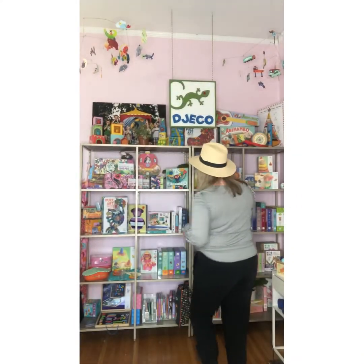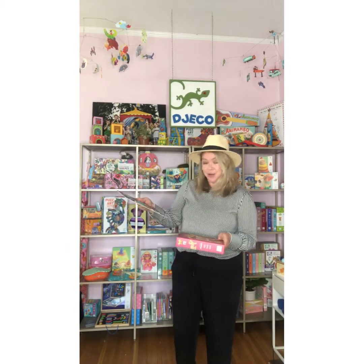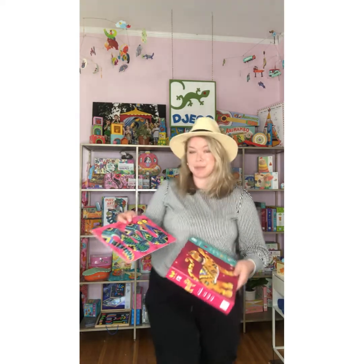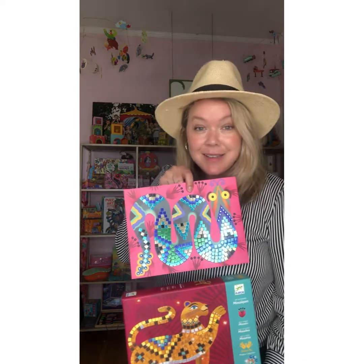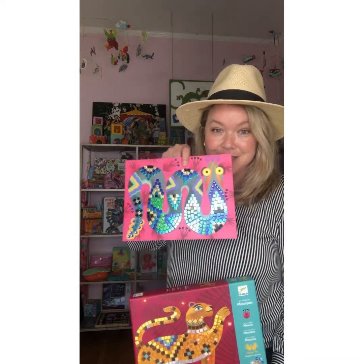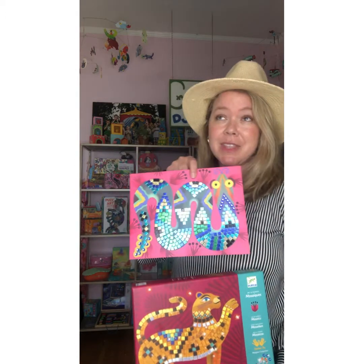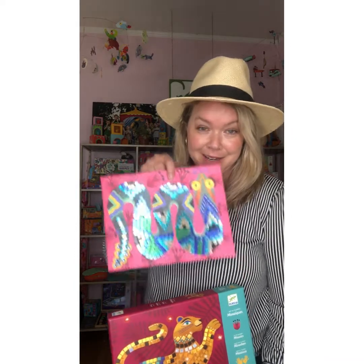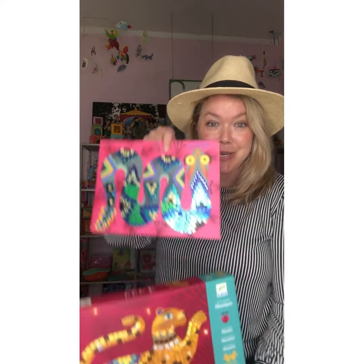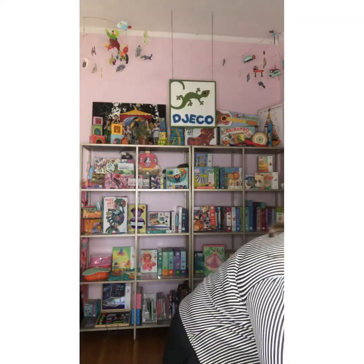Next we're going to talk about our Grand Artiste product — our beautiful Mosaics. Grand Artiste is for ages 7 and up. We have so many beautiful ones; this is one of our favorites and top sellers. The Mosaics range from $12.99 up to $19.99 depending on how many boards are in the box. Beautiful designs — a must-have.